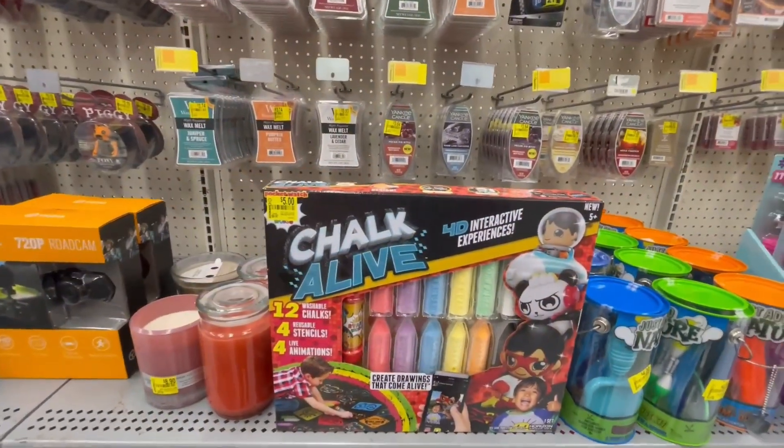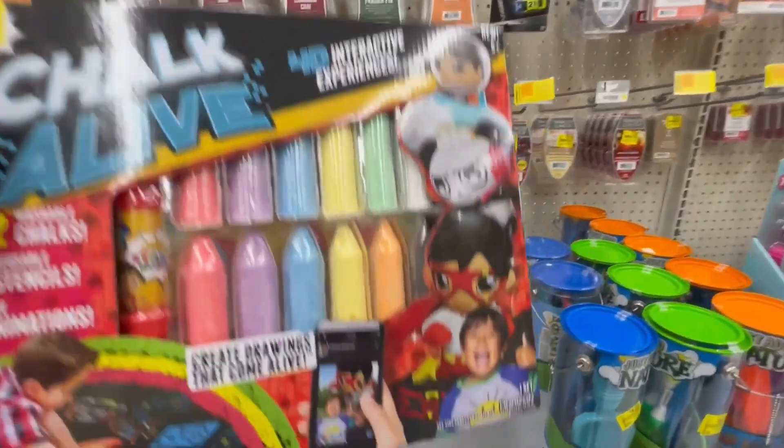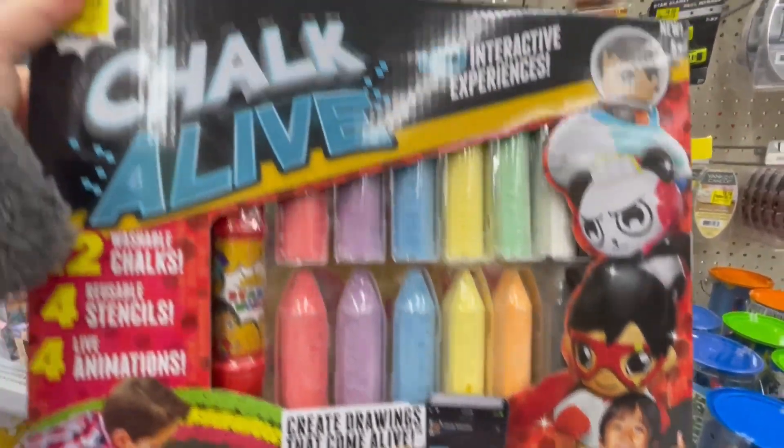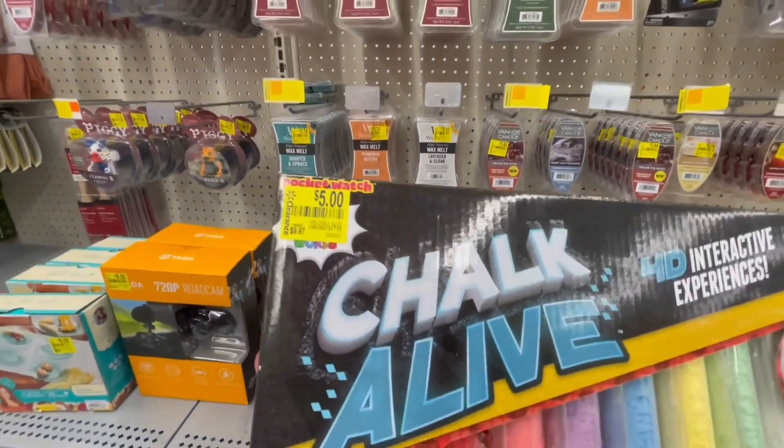They have big giant Choke's Alive here. It's $5 from $9.97.